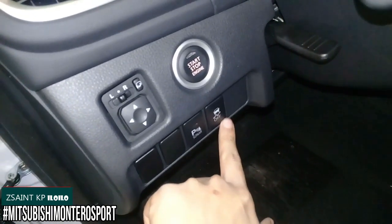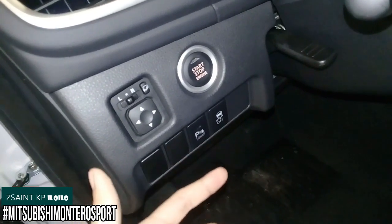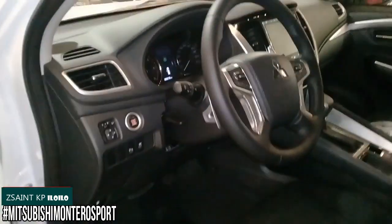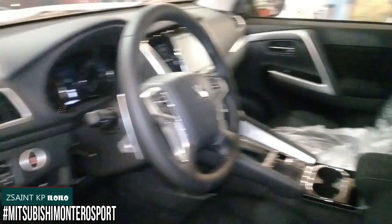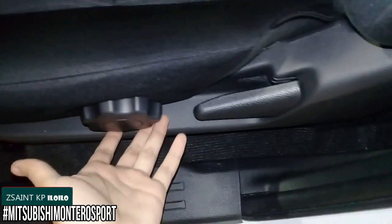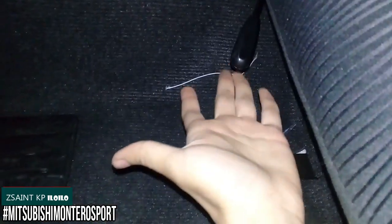There's also a button for your traction control, vehicle stability assist, or electronic stability program. The driver's seat of this 2020 Montero Sport gets fully manual adjustments, including seat back recline, height adjustment, and seat sliding position.